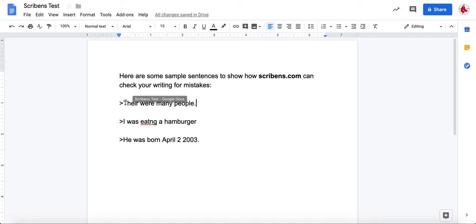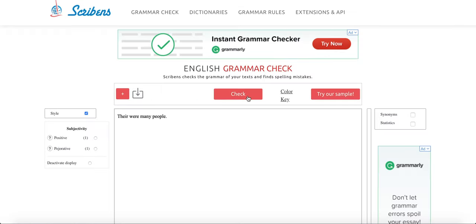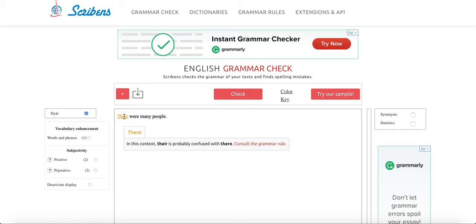Getting started, I have provided three sentences each with a mistake to show off the capabilities of Scribbins. The first sentence is 'there were many people.' I've used the incorrect 'there,' and when you put that into Scribbins it will show you that you have not only used the incorrect 'there' but also provides the correct one to use.